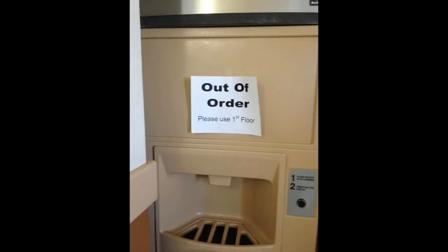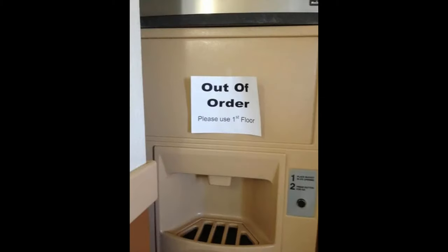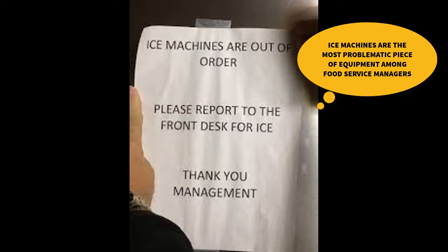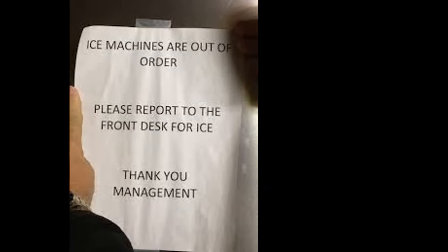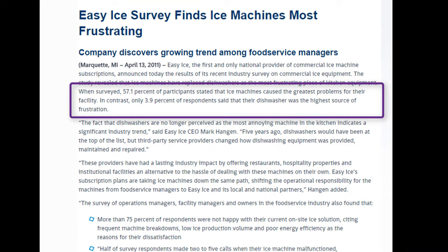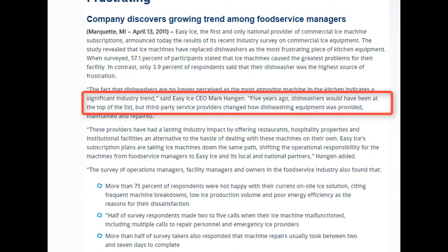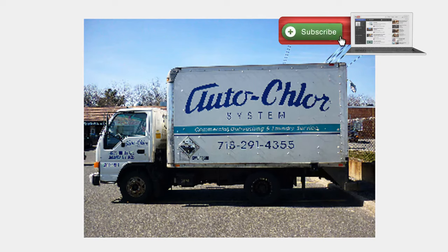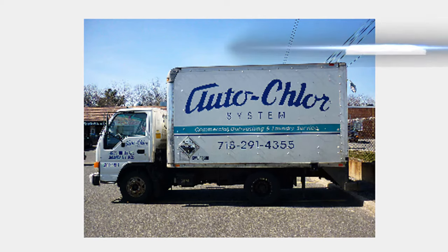No surprise here, but results from a recent industry survey among food service managers revealed that ice machines have replaced dishwashers as the most frustrating piece of kitchen equipment. In fact, 57.1% of participants stated that ice machines cause the greatest problems at their facility, far surpassing the 3.9% who listed the dishwasher. Five years ago, dishwashers were at the top of this list, but service providers such as Ecolab and Autochlor have changed how dishwashing equipment is provided, maintained, and repaired. A new business model was born.